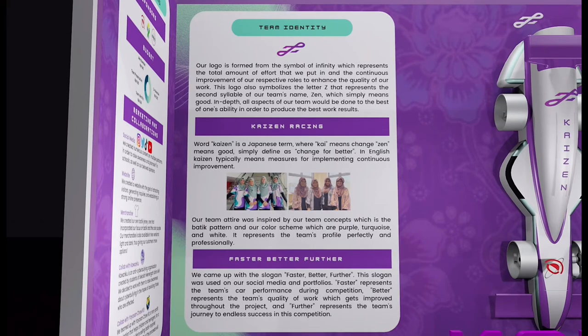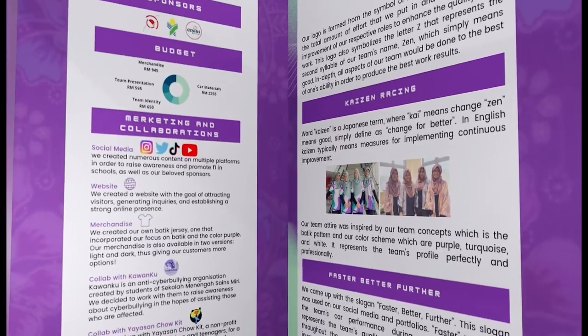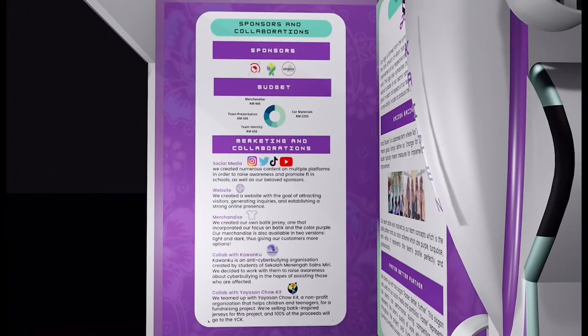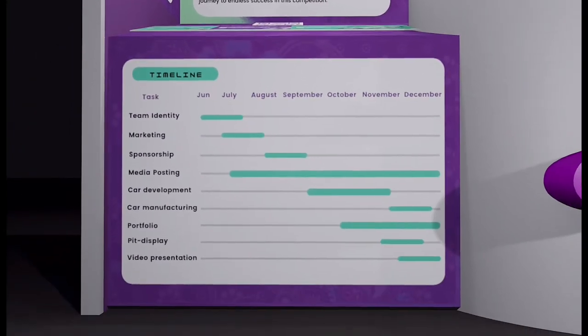The first team content that you can see is the team identity, which we elaborate more about — the team's logo, name, attire, and motto. For this section, we decided to put the enterprise aspect such as our sponsors, our budget, our marketing activities, and our project management timeline.